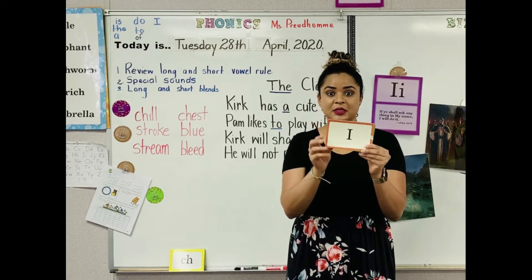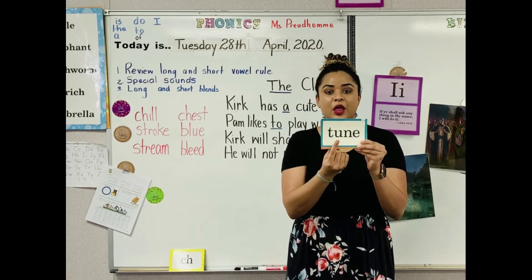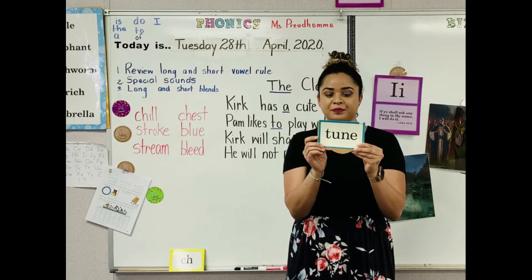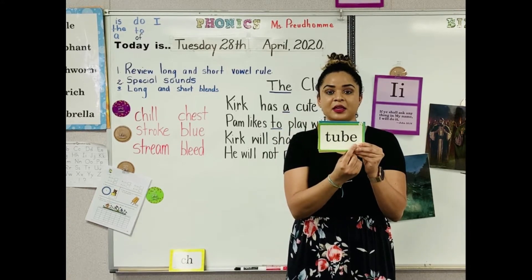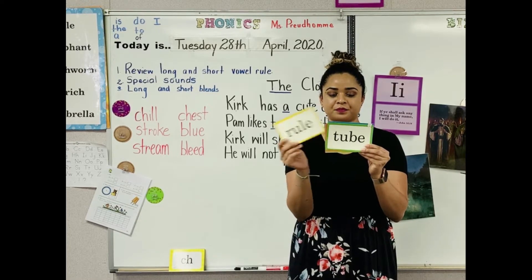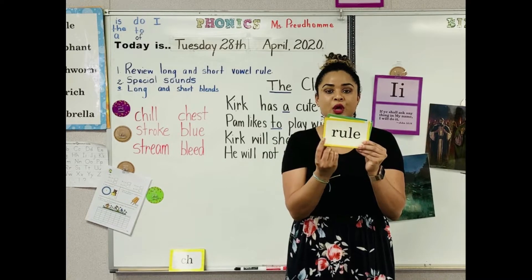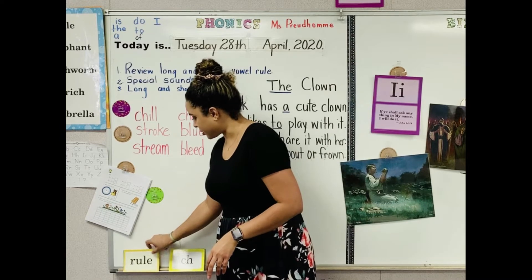The U says its name and the E is silent. Tune. The U says its name and the E is silent. Rule. Okay, now we are going to review some special sounds.